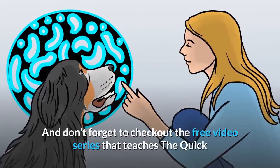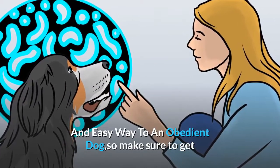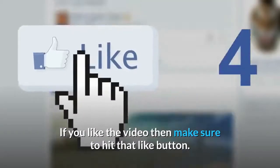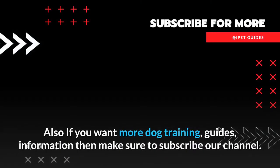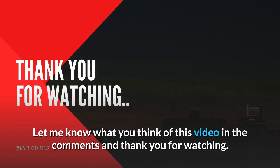Don't forget to check out the free video series that teaches the quick and easy way to an obedient dog — get yours by clicking the first link in the description. If you liked the video, make sure to hit that like button. If you want more dog training guides and information, make sure to subscribe to our channel. Let me know what you think of this video in the comments, and thank you for watching.